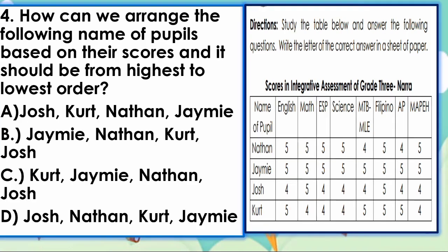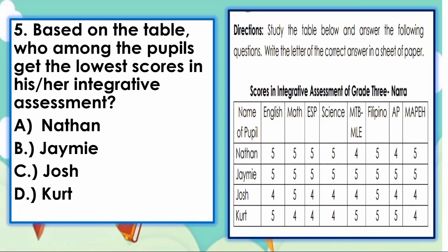Next, number 4. How can we arrange the names of pupils based on their scores from highest to lowest order? A. Josh, Kurt, Nathan, Jamie. B. Jamie, Nathan, Kurt, Josh. C. Kurt, Jamie, Nathan, Josh. Or D. Josh, Nathan, Kurt, Jamie. The answer is letter B — Jamie, Nathan, Kurt, and Josh. Next, number 5. Who among the pupils got the lowest scores in their integrative assessment? A. Nathan, B. Jamie, C. Josh, D. Kurt. The answer is letter C — Josh.